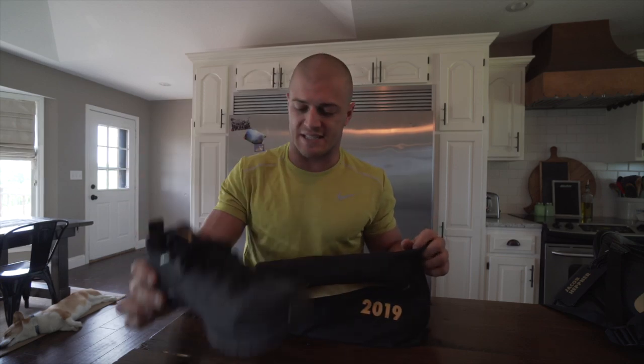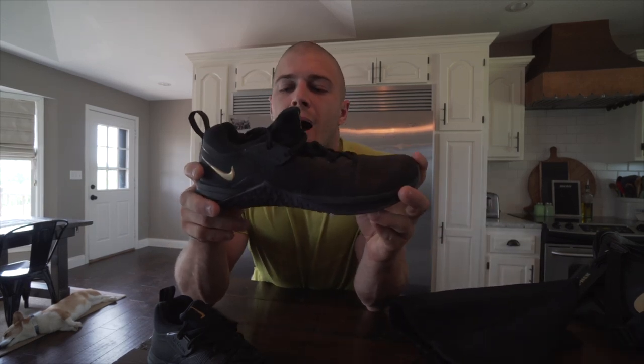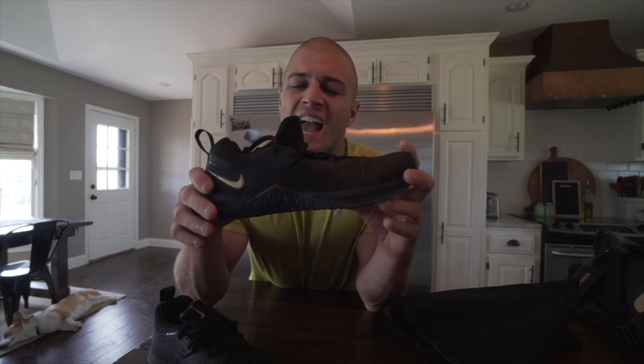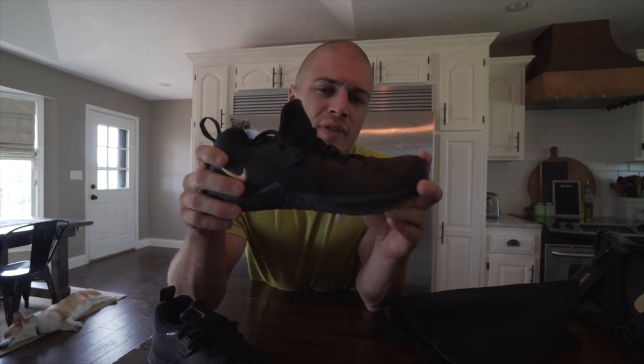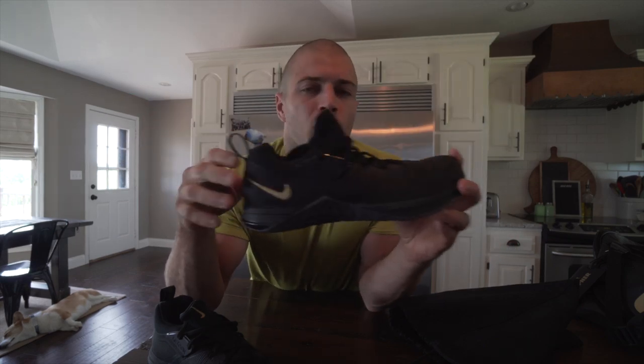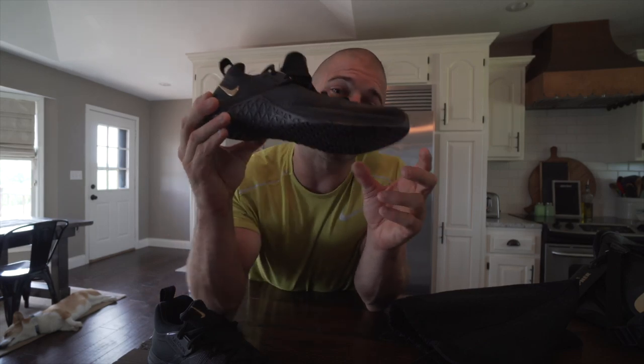Next up is the Flyknit Threes — the third installment of their Flyknit line. The difference between this and the Metcon Fives that I actually like is it sits a little bit higher, giving more ankle support. This is a shoe I would probably wear after doing any trail running, for instance, because I might be worried about rolling my ankle. That is the Flyknit Threes.